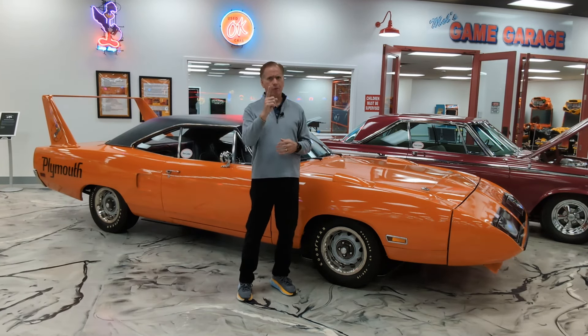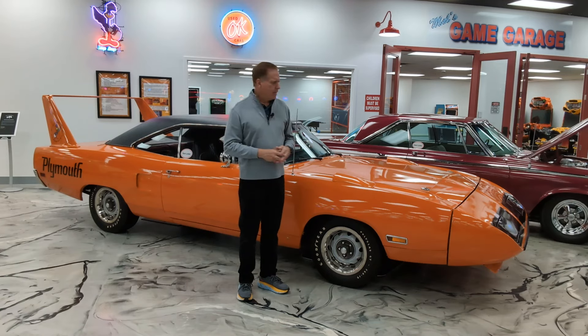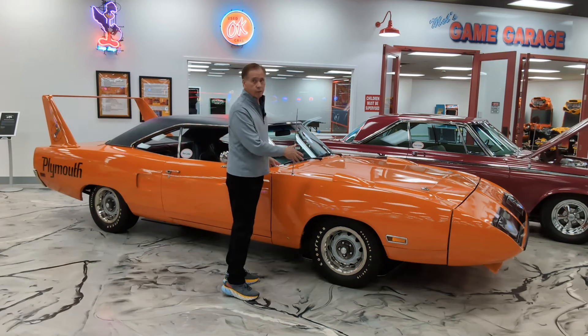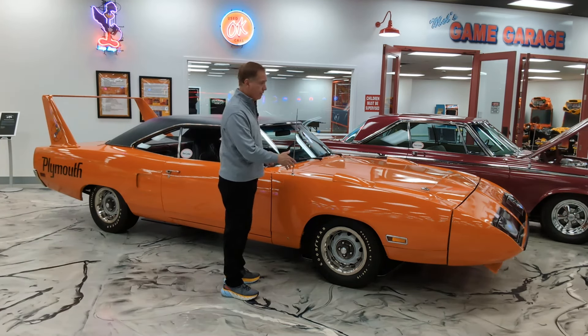So let's talk about the history of this car. Why does it exist? Only for one reason — to go NASCAR racing. In 1969, Dodge came out with the Dodge Charger Daytona. Same concept: they took their Dodge Charger, which was pretty much an aerodynamic brick, put a big sharp front end on it and a tall wing on the back. And guess what? It did pretty well.